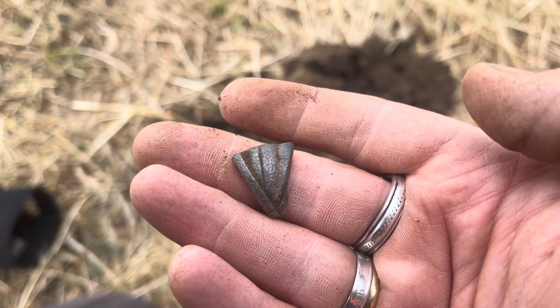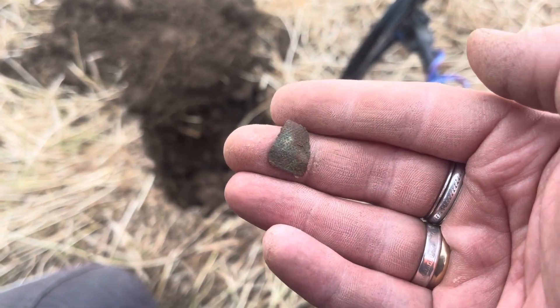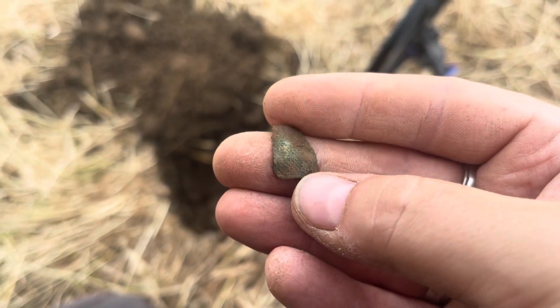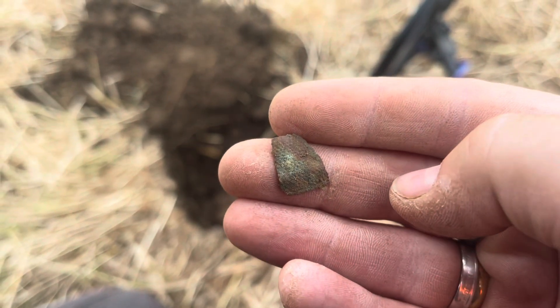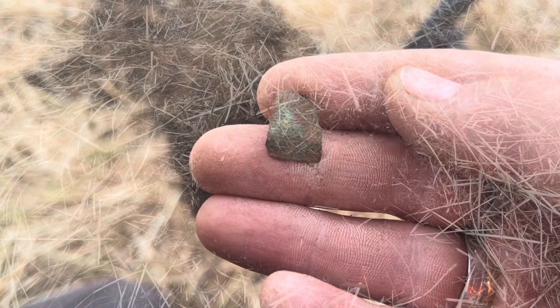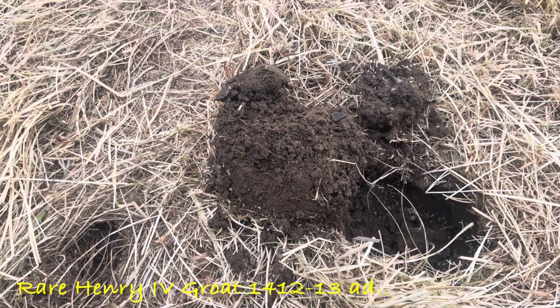We get through that and we get to the good stuff, ladies and gents. A bit of a thimble — that came up as a nine on the Manticore — just a broken bit of thimble, so I thought I'd show you. It's nothing special but better than a shotgun shell. Ladies and gents, I just had a solid 40 signal.